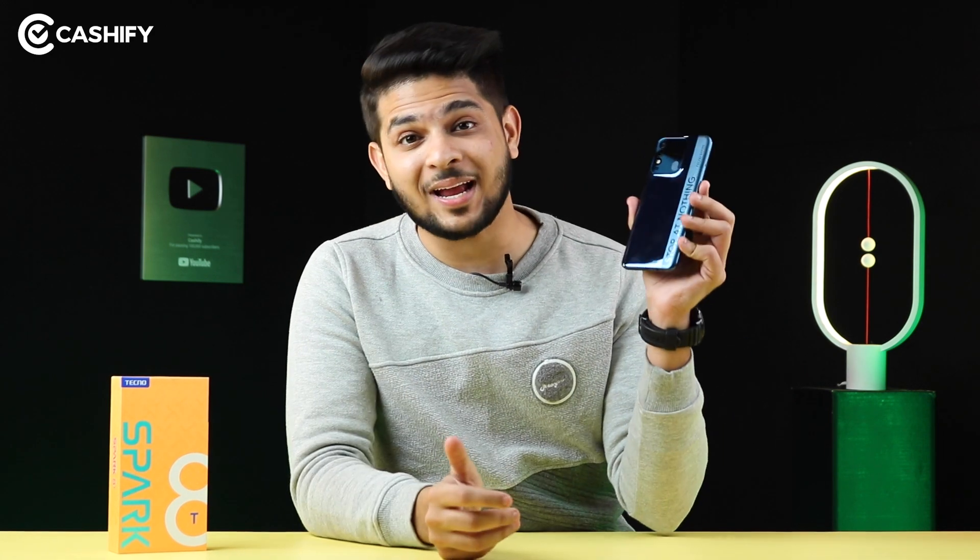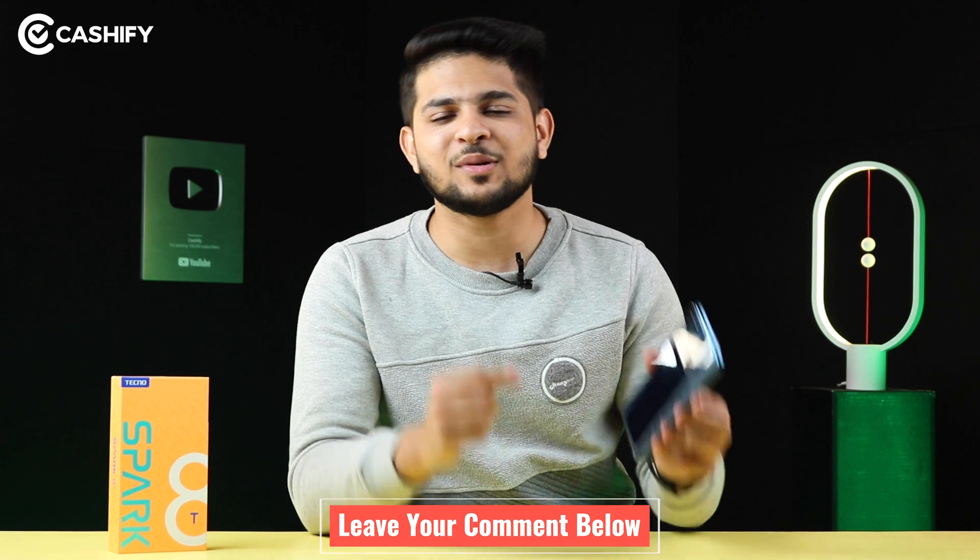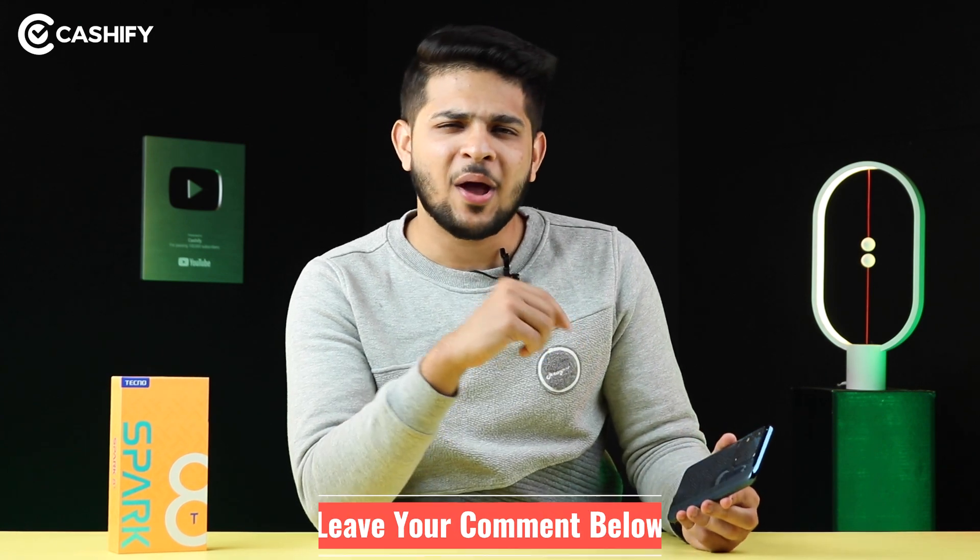So friends, how do you feel about the Tecno Spark 8T? Please tell me in the comments below. And do you think this is one of the best smartphones under Rs.10,000? Let me know.